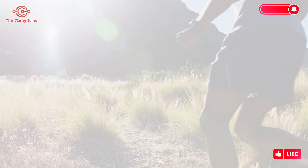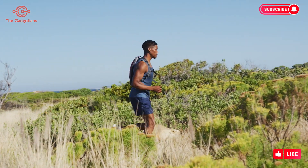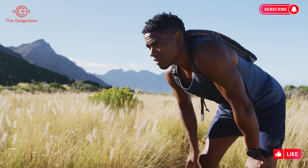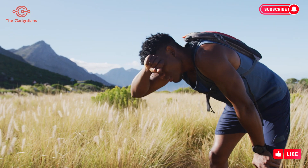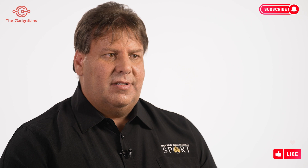We also have situations at higher altitudes where it's not so much the amount of oxygen but the air pressure that affects the ability to deliver oxygen to the cells and CO2 from the cells. This can result in sub-optimal performance and reduce the ability to breathe easily and perform at peak performance, gaining that extra edge over the competition.